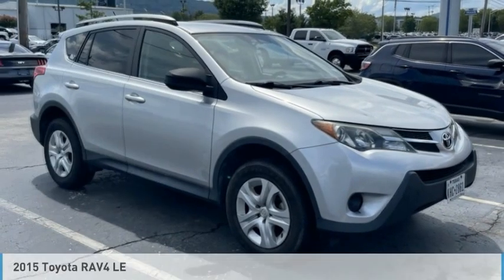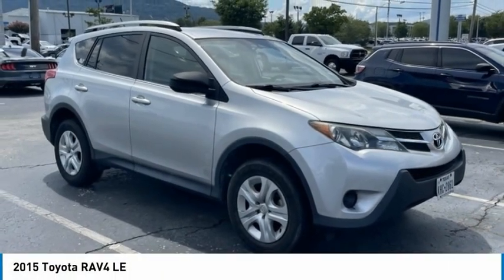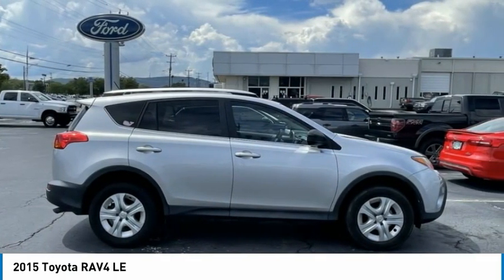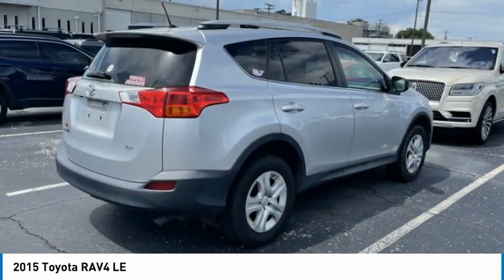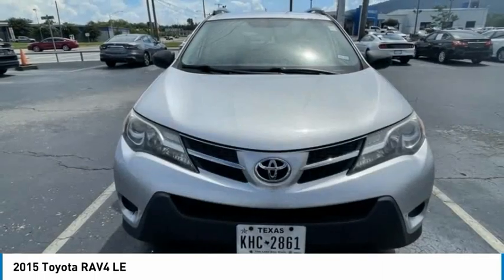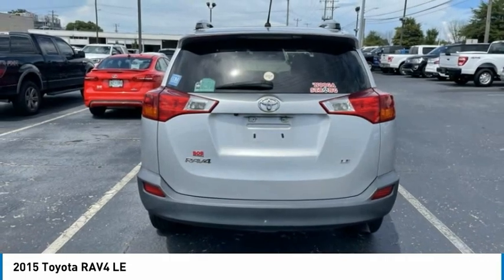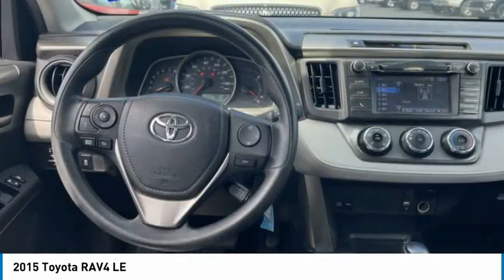This is a 2015 RAV4. The RAV4 is one of the most fuel-efficient SUVs in its class. Versatile and efficient, the RAV4 mixes the comfort and drivability of a sedan with the benefits of an SUV. This highly evolved, well-packaged crossover SUV lets you have it all.